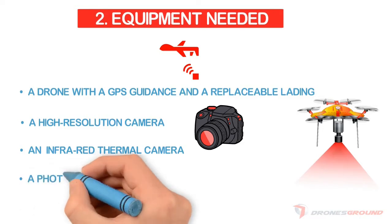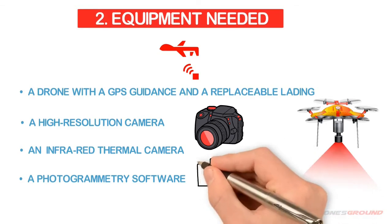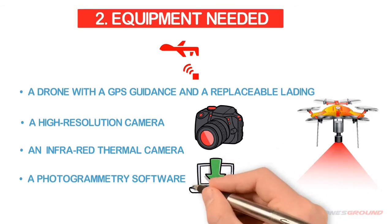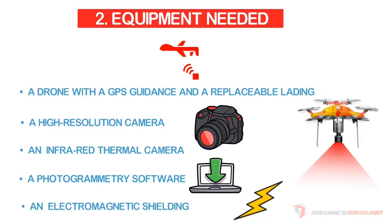Photogrammetry software is used for the creation of 3D models of inspected areas. It works by stitching together a large number of photos of a structure to create its 3D model — you just need to have the software and you're good to go. Electromagnetic shielding is also important: electronic signals near large industrial equipment can interfere with your drone's systems, so an electromagnetic shield is a must-have in those environments.